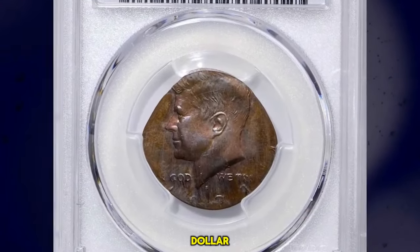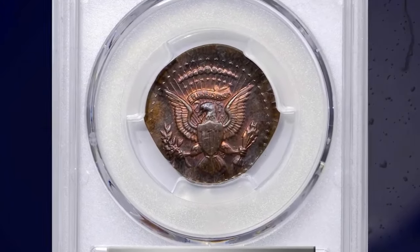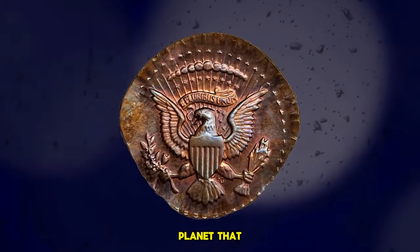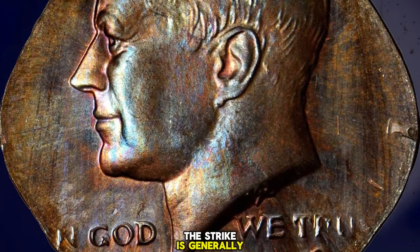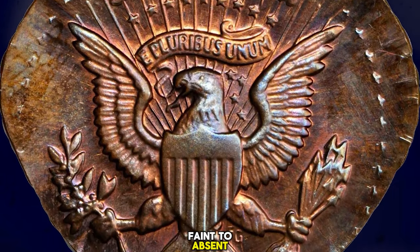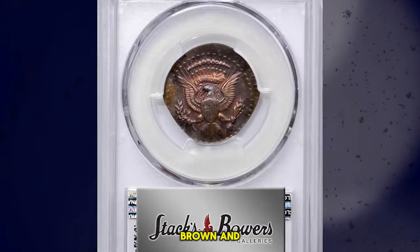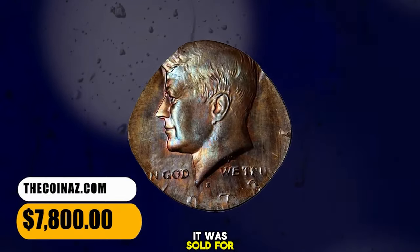1973 S Kennedy Half Dollar struck on a bronze cent planchet, graded as PR66 Brown by PCGS. According to Stacks Bowers, one of the most intriguing and desirable errors from the John Whitney Walter collection, this piece is struck on a bronze cent planchet that has expanded to an ovoid shape in a vain effort to fill the space between the half-dollar dies. The strike is generally centered on both sides with sharp central devices and those around the peripheries faint to absent. The S mintmark is sharp, and the date is discernible with the digits 73 most complete. Beautifully toned in a blend of glossy copper brown and powder blue, traces of original bright pink color remain in the centers. It was sold for $7,800.